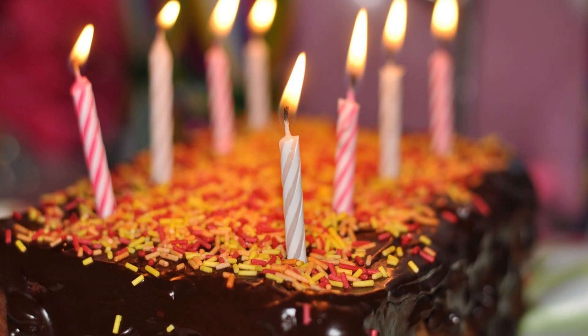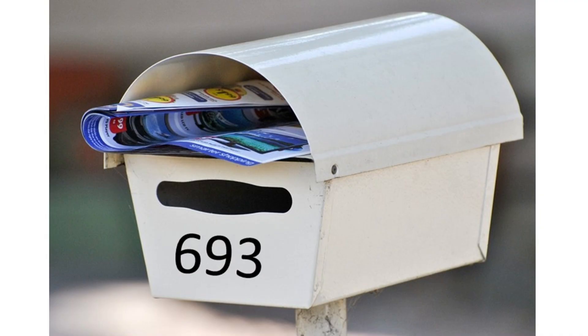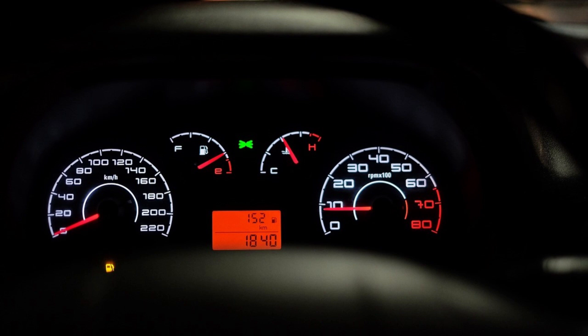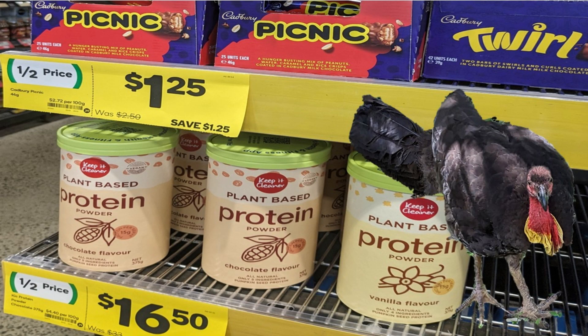We use numbers to say how old we are and what house we live in. There are numbers on the car's dashboard to tell us how fast we are going and how fast the car's engine is operating. When we go shopping, there are numbers that tell us the prices of goods and whether we are getting good value.